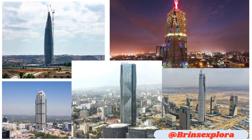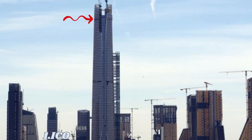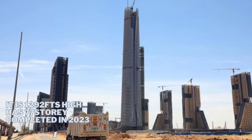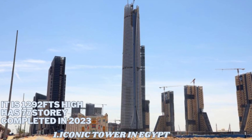Welcome back. These are Africa's skyscrapers of 2023. Number 1 is the Iconic Tower in the new administrative capital of Egypt. It is 1292 feet high.